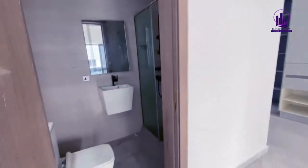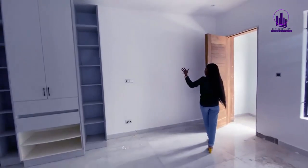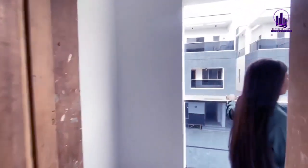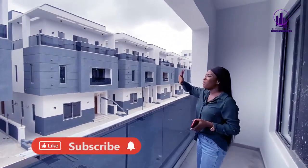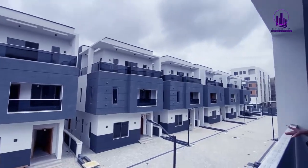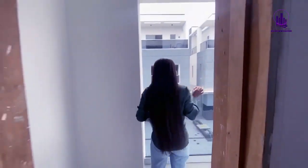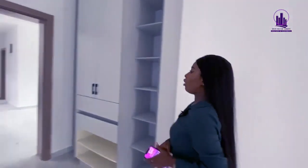Look at the wardrobe — it has space for your shoes, bags, and everything you own. And welcome to this lovely balcony where you can have a view of your home and the environment — very serene. Growing your kids here, having your family here, living in this place is absolutely amazing. Let me take you to the other rooms before we go to the master bedroom upstairs.